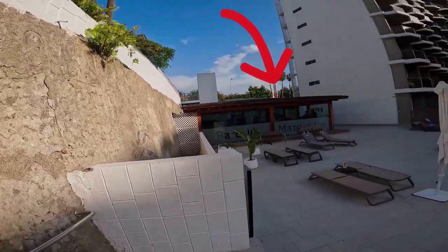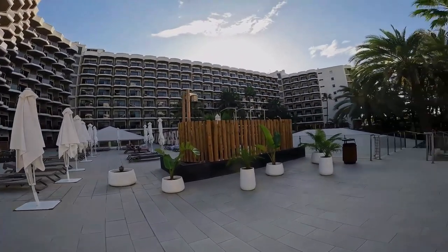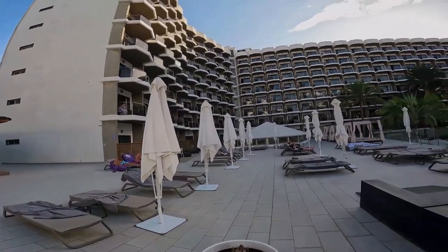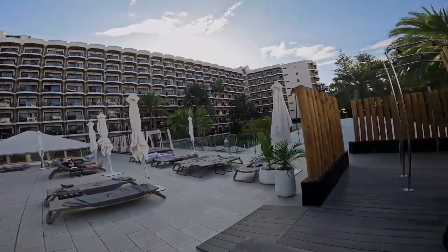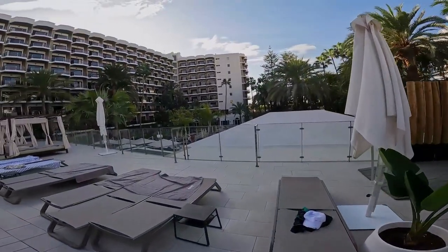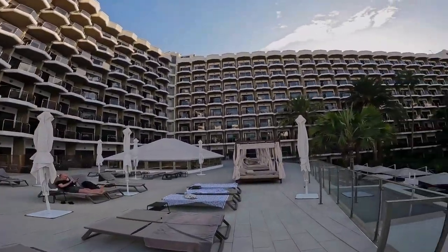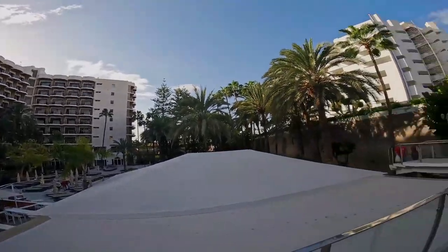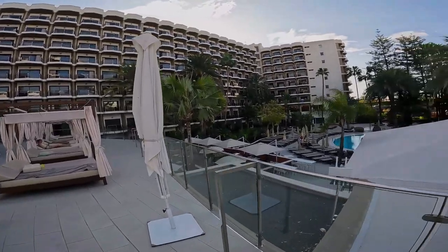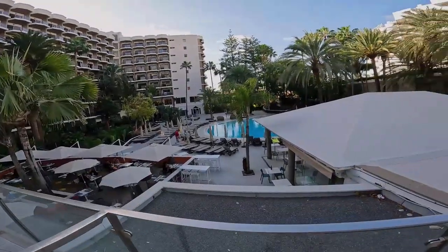There is also a well-equipped gym. You can see a solarium with plenty of sunbeds and bali beds overlooking the second pool.